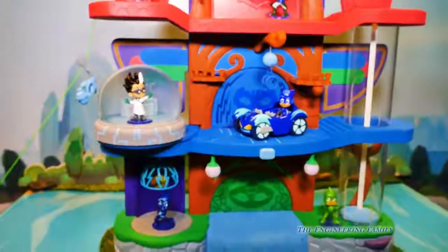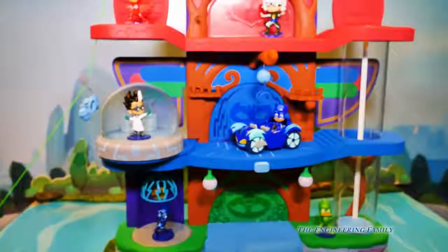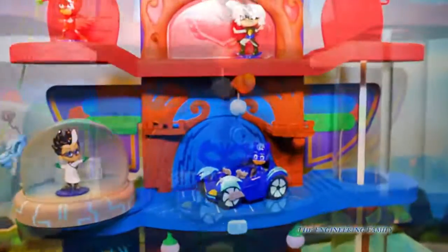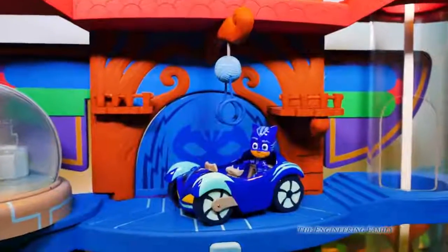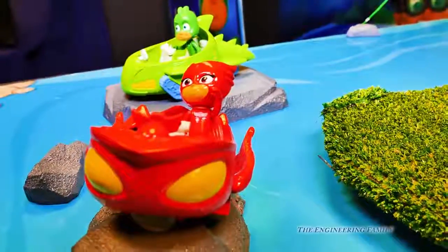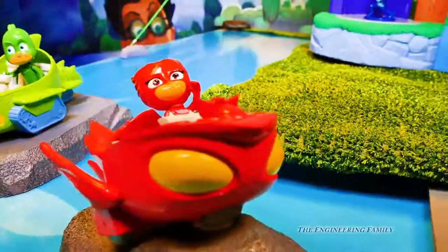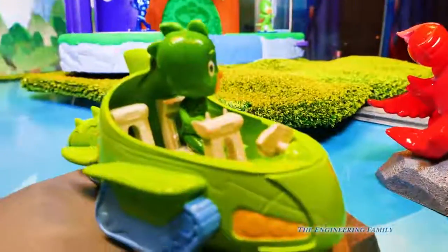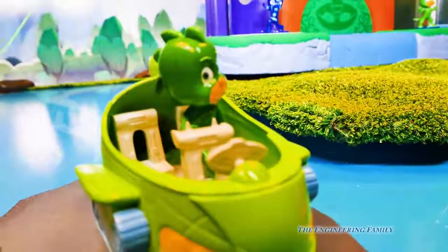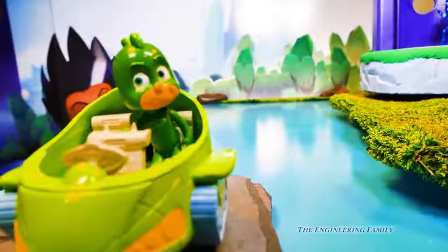Those are lots of cool things that we can do with the PJ Masks headquarters. But it's not just a headquarters — with one car, you can also get additional figures. We've got Owlette and her car; look at those little eyes on the front of it. I bet she can drive and fly really fast in her car. And here's Gekko — I bet his car can climb up anything, because it's Gekko's car.